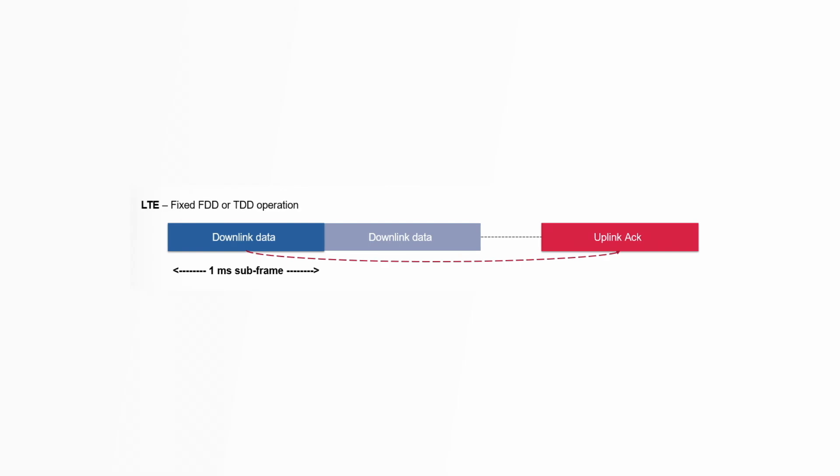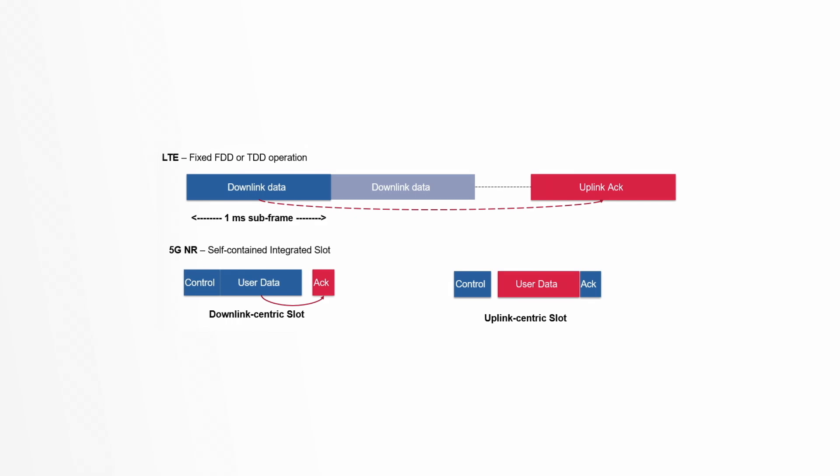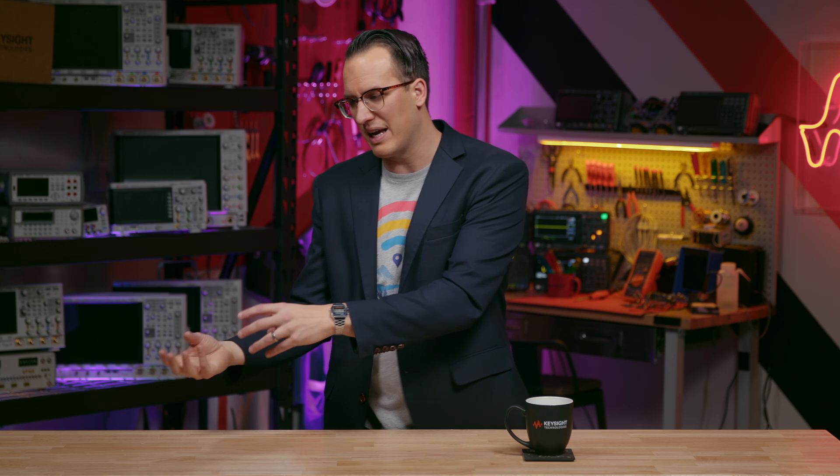In LTE, subframes could be for uplink or for downlink, but not both — meaning there was latency just from waiting up to 10 milliseconds for a new subframe. 5G can mix uplink and downlink symbols into the same subframe, even the same slot. There are 56 different slot formats. One handy example: a control system requests data by sending a control signal downlink, receiving data uplink, then acknowledging downlink. In LTE that's at least three subframes. In 5G, this entire exchange can happen in a single slot inside one subframe — we just pick the right slot format.